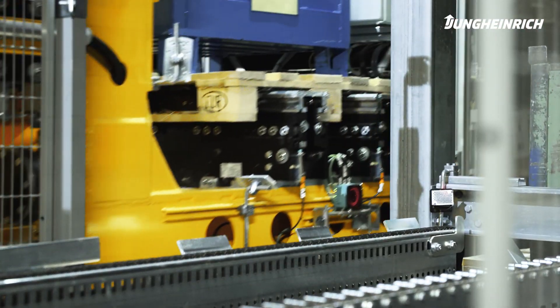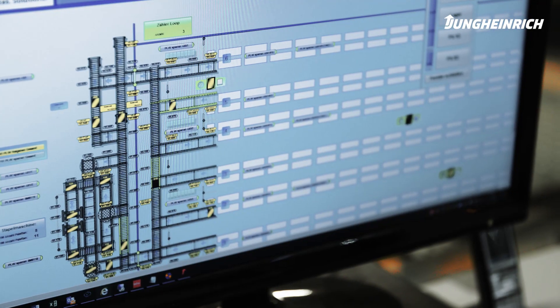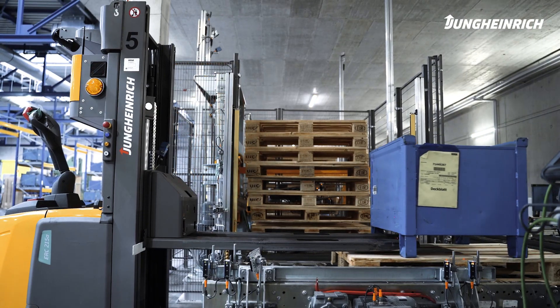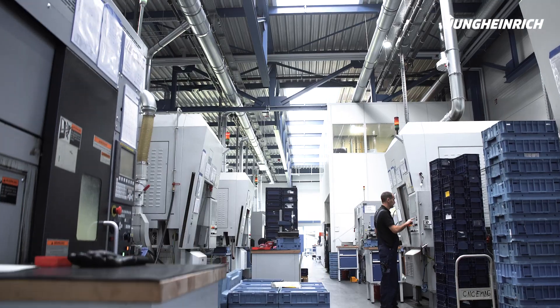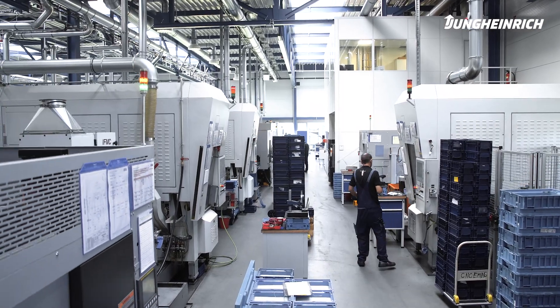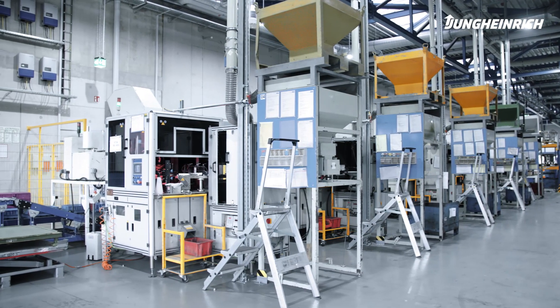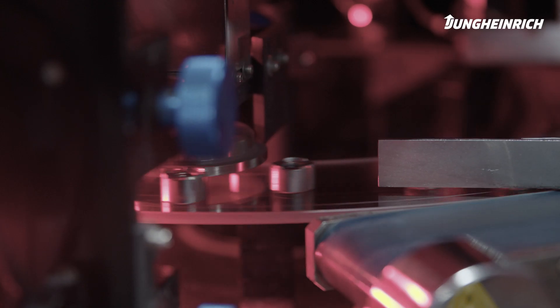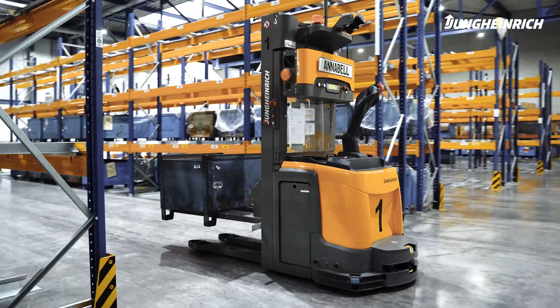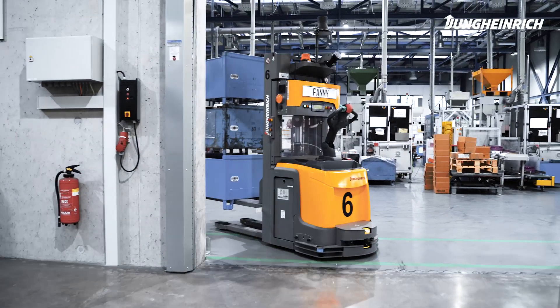The Jungheinrich WMS controls the automatic High Bay warehouse and the AGVs with a logistics interface. In this modular solution, all processes are decoupled from each other so that each production unit can fulfill every task at any time. This means that, if necessary, the products can be imported directly from the goods entrance to production or from production to goods dispatch.